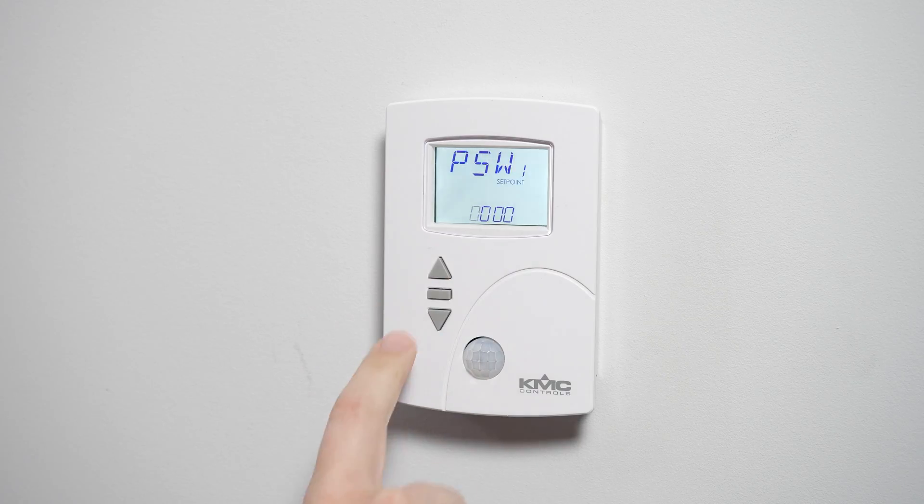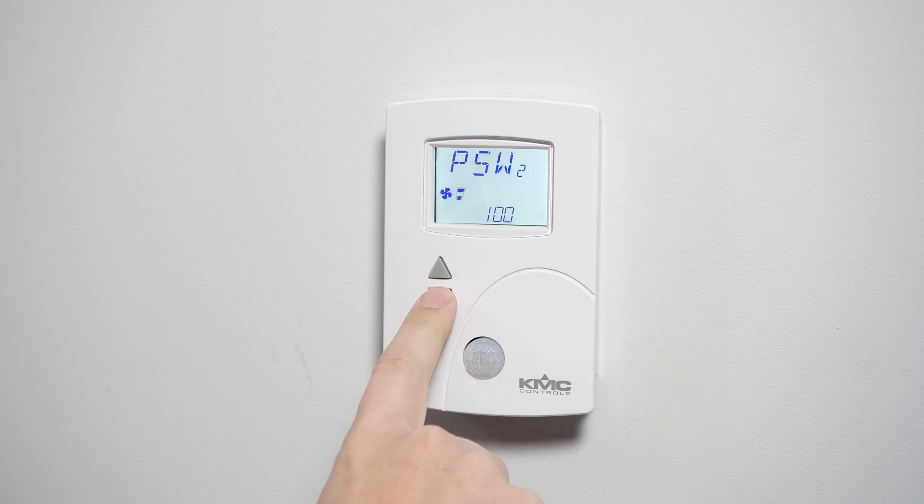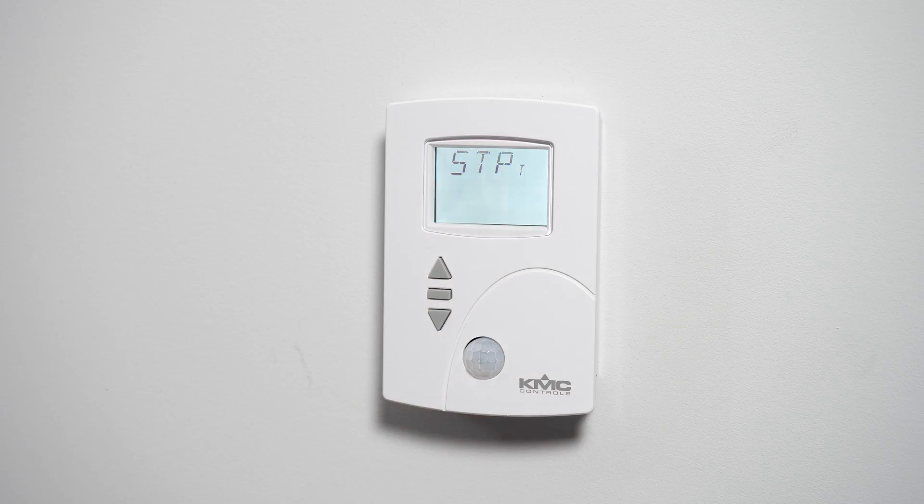The net sensor is secure too, allowing you to set two separate passwords — one for adjusting set points and one for configuring, commissioning, and balancing.